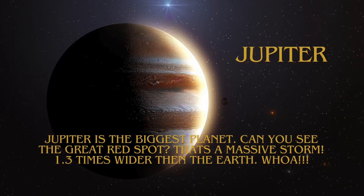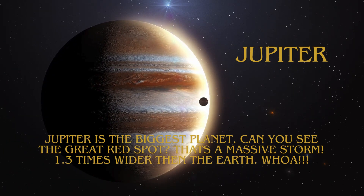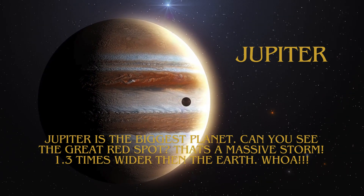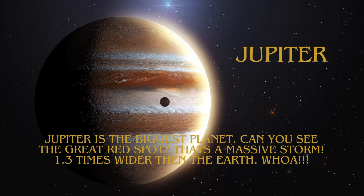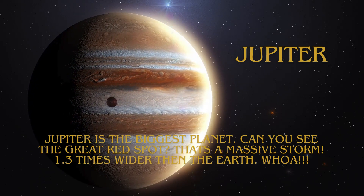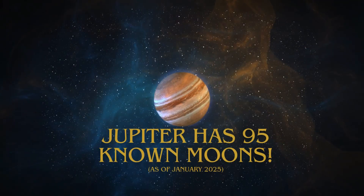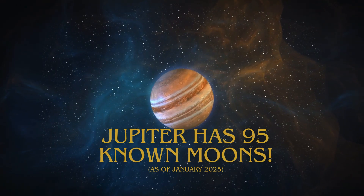Jupiter is the biggest planet. Can you see the Great Red Spot? That's a massive storm, 1.3 times wider than the Earth. Whoa! Jupiter has 95 known moons.